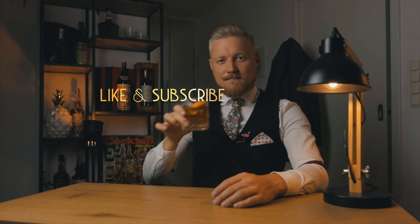Thanks for watching till the end and for your support so far. If you liked this episode, share it with a friend. And as always, cheers.